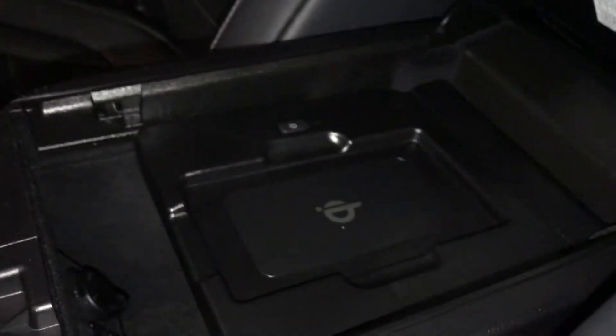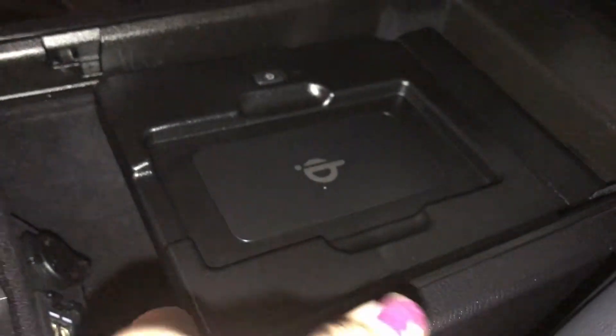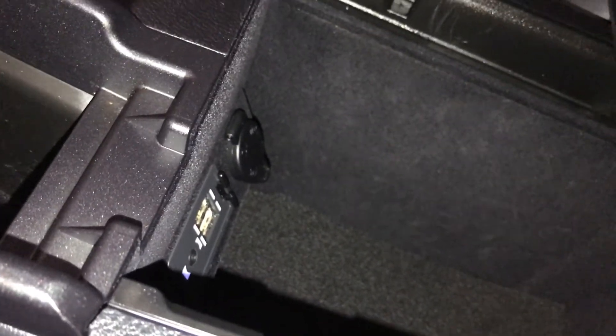Under your armrest you have a phone charger. Underneath that is storage. You're also going to find your USB and auxiliary and another power source.